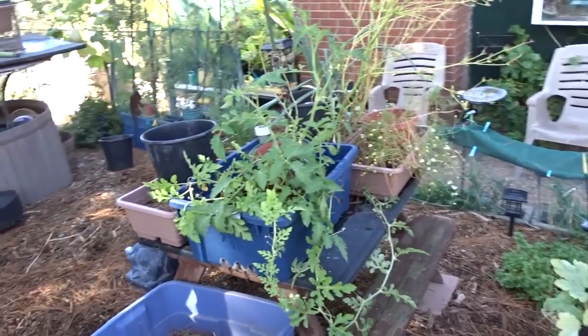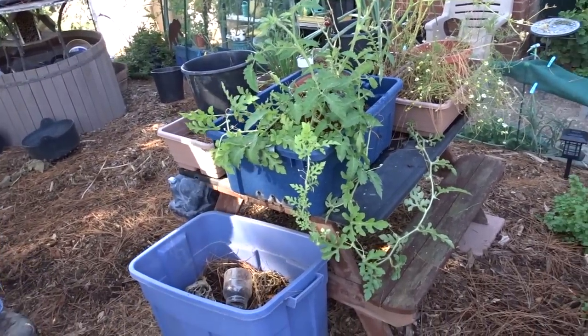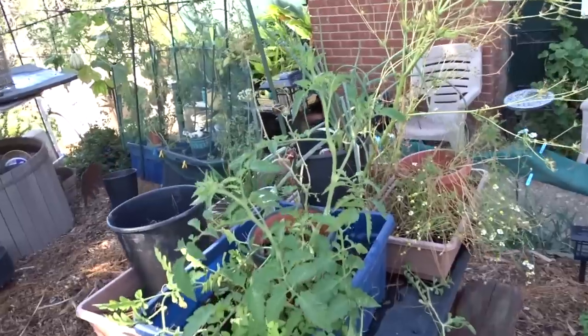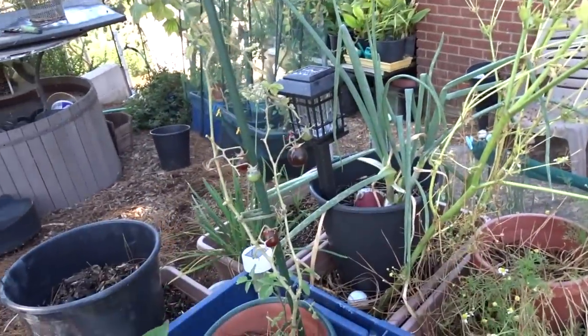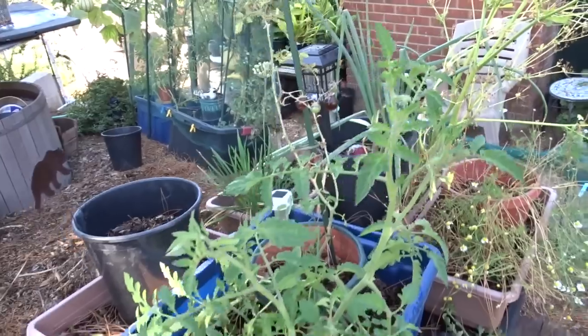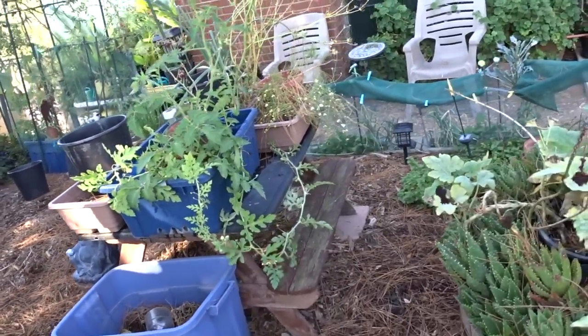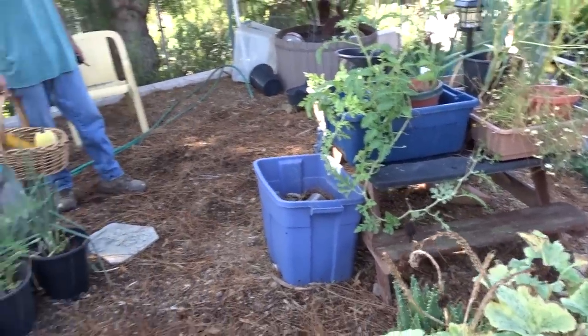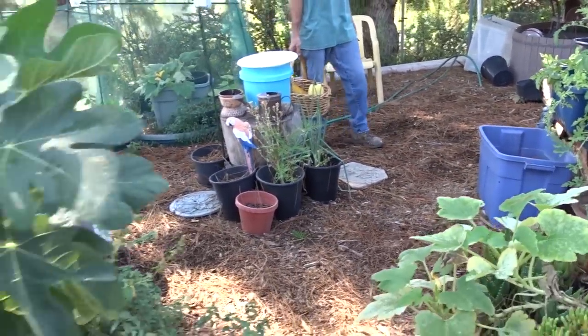We've got a watermelon plant that decided to start growing — I don't know what's going to happen with that. A tomato plant's coming up, which is really good. We've got a midnight snack struggling as we're having cooler nights, but during the day the weather's been warm. Last month we had rain and it got really cold — felt like winter — and then it changed. So I think we're done for the front yard.